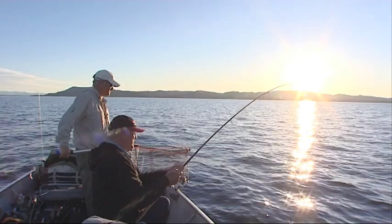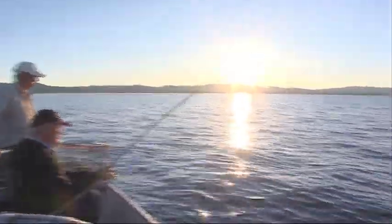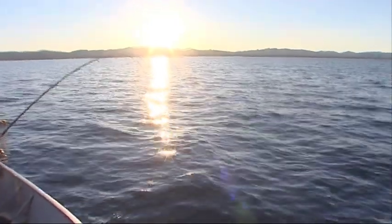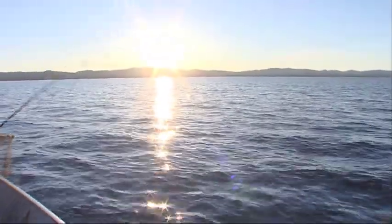Gotta be a good fish fighting like this. I haven't seen it yet — there's all the air coming up, look at that gas coming up. Wow, that's a long way out as well. You want them to gas, get rid of the gas, and then they'll go back down again. But let's get it in the boat first.